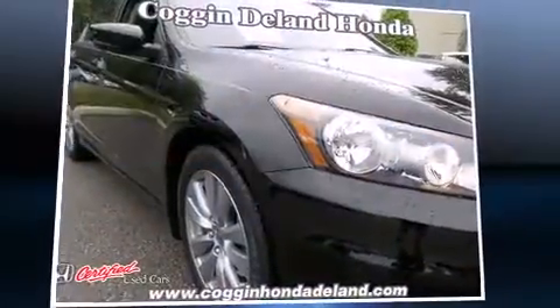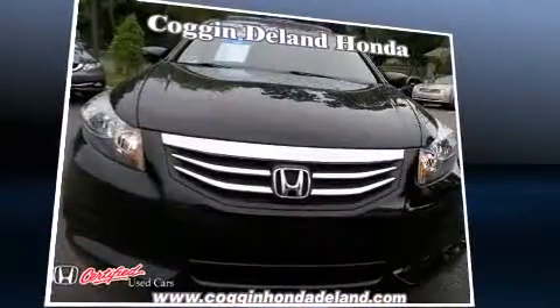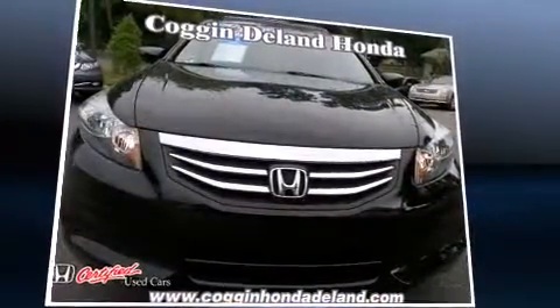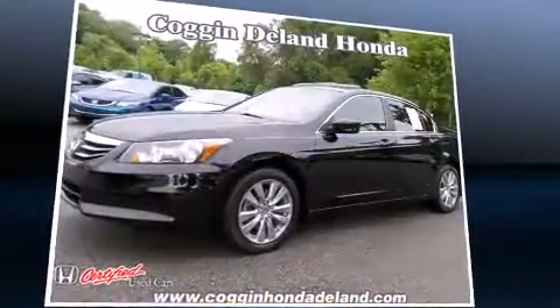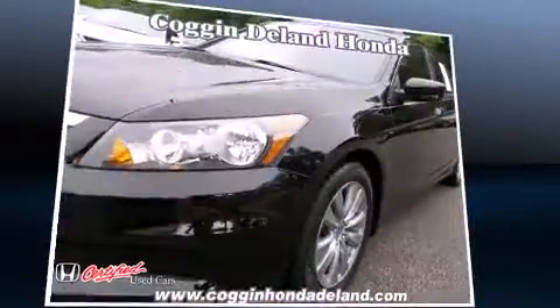Experience driving perfection in the 2012 Honda Accord. This four-door, five-passenger sedan just recently passed the 50,000 mile mark. It features an automatic transmission, front-wheel drive, and a 2.4-liter four-cylinder engine.